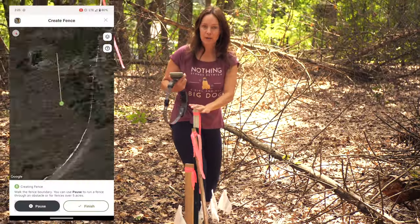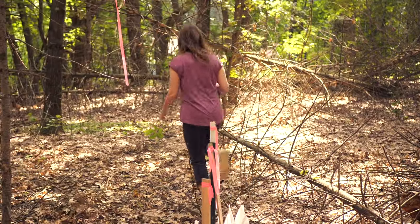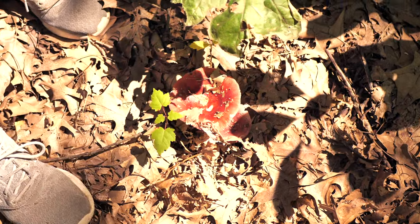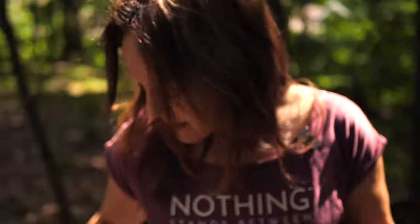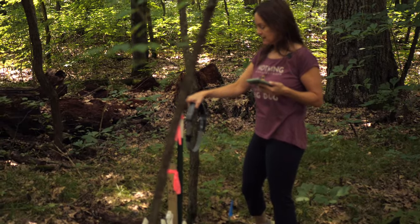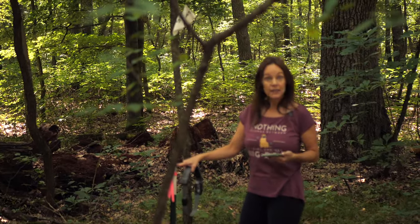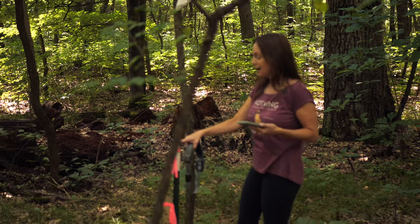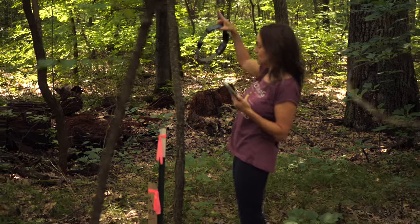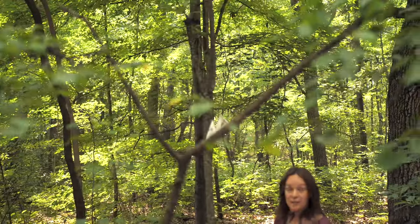Marker number three — on to number four. My son came through before us and marked everything out. It looks like he was spot on. Every time I see a wild mushroom, I always think of that episode of The Office. This is the far end of one boundary, so we know we're in the right spot.